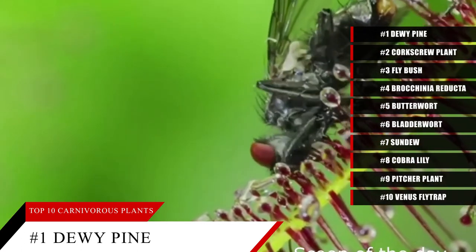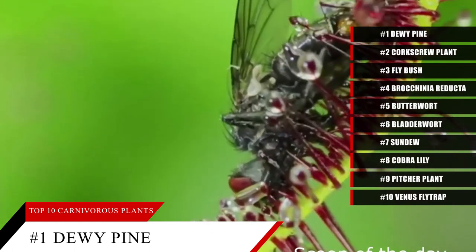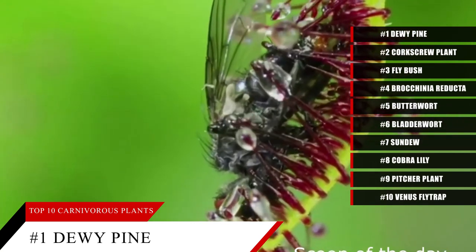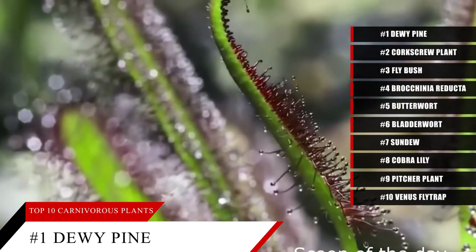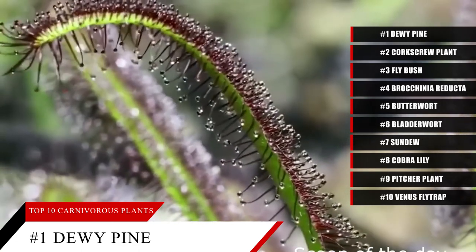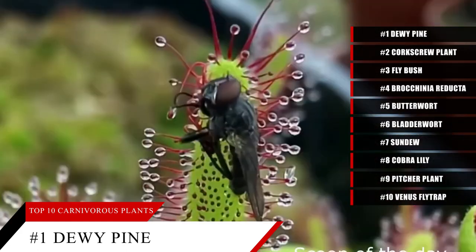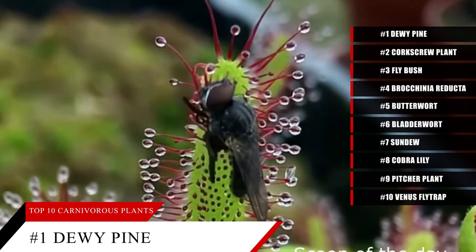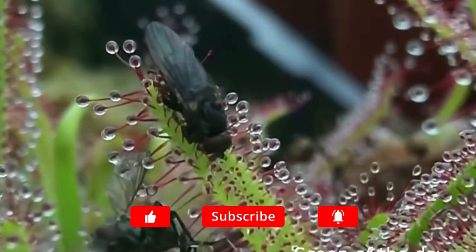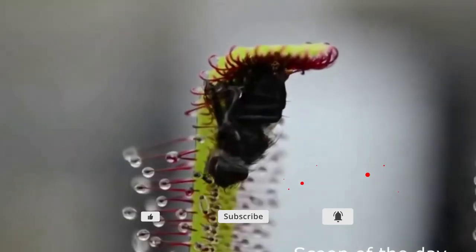There are over 700 species of carnivorous plants. We tend to think of plants as completely passive, absorbing nutrients from the soil and generating energy through photosynthesis. But when nutrients in the soil are scarce, what's a plant to do? While not dangerous to humans, they are deadly to small animals. Carnivorous plants display an ingenious method of adaptation to ensure their survival, and they most certainly make for interesting and challenging plant keeping too. This has been our top 10 most dangerous carnivorous plants that you won't believe. If you liked the video, make sure to click like and subscribe to our channel.